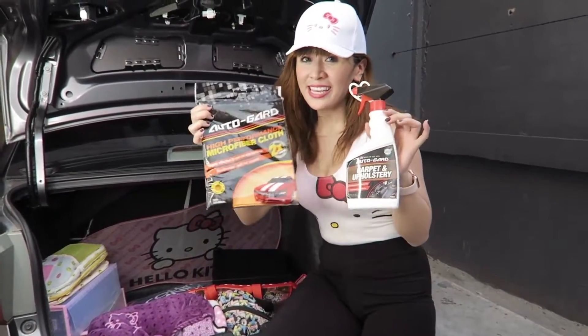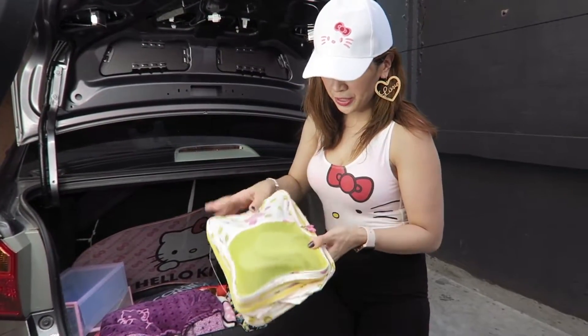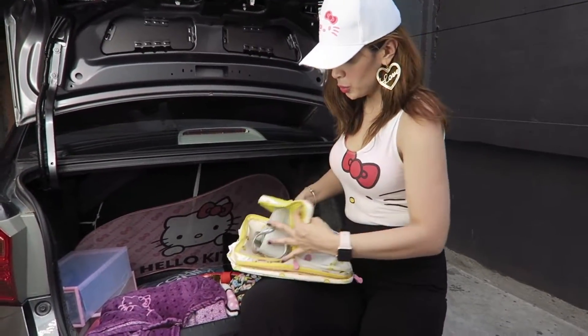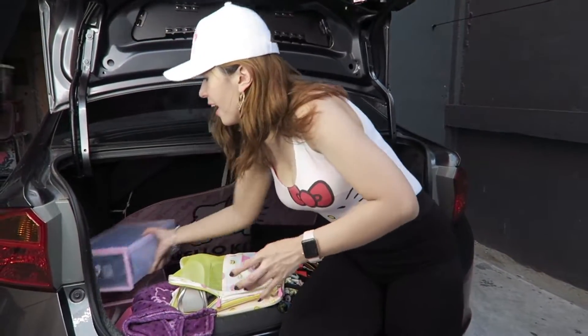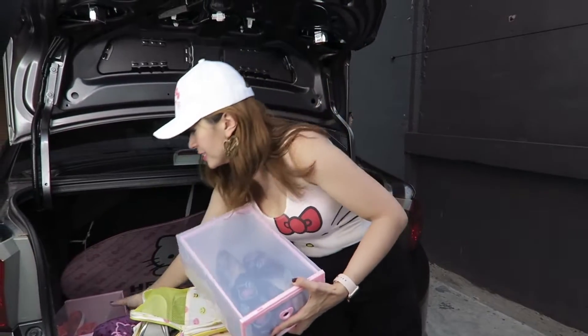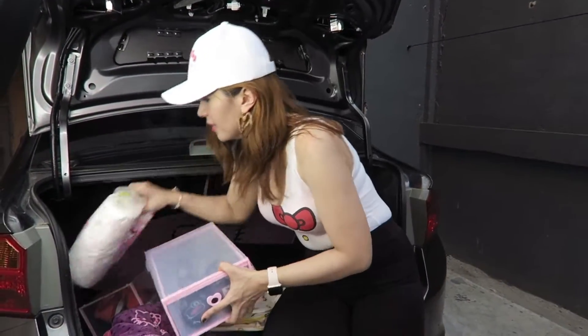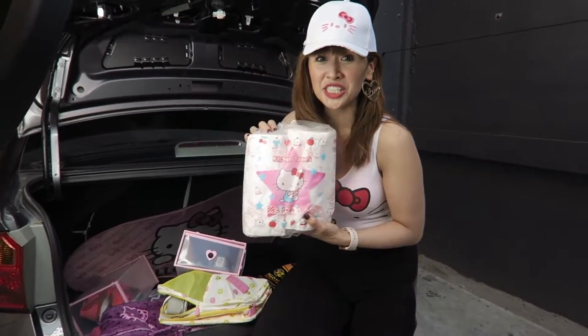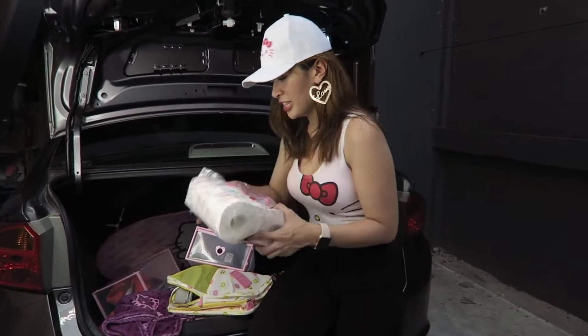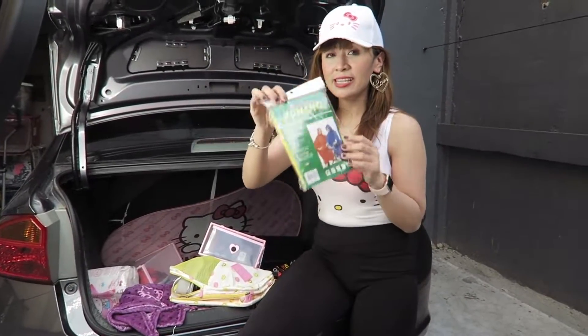And then I have here extra slippers and extra shoes — like these disposable ones. I have Hello Kitty shoes as extra shoes, and extra running shoes. And up here, I don't know why I put it in here, but it's a kitchen towel — it's for the kitchen but I just leave it here. And a poncho, just in case it rains.